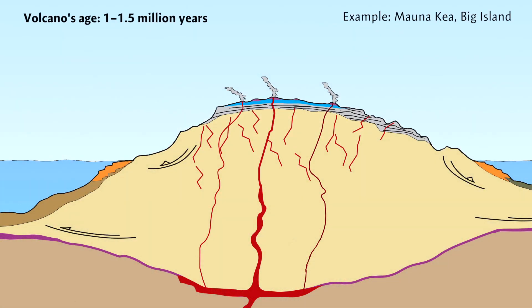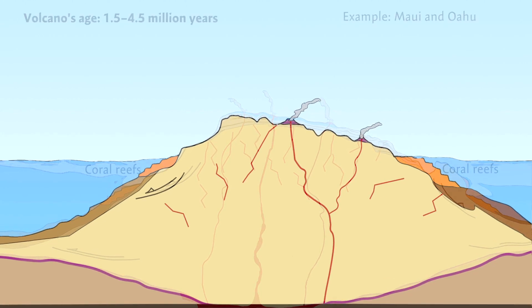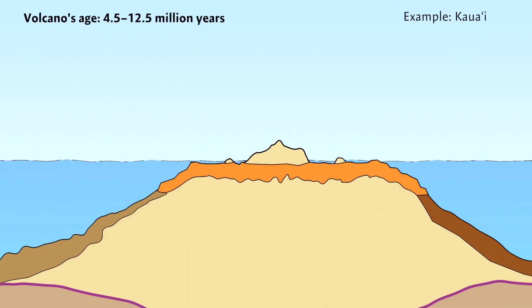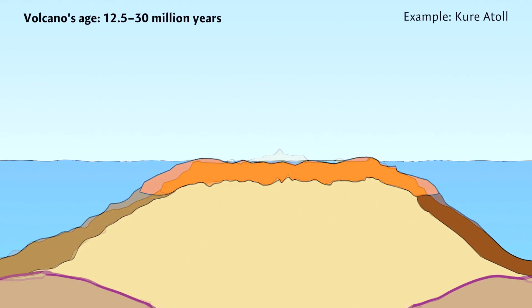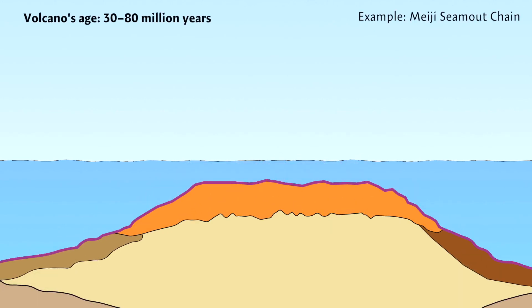In their youth, relentless erosion begins reducing the volcanic rock of Hawaiian volcanoes, creating black sand beaches. Due to their massive weight, the volcanoes also begin sinking into the oceanic crust. Coral reefs grow around their fringes, and as they dominate shorelines, coral sediments produce white sand beaches. Meanwhile, the Pacific Plate slowly drags the island into ever deeper and colder waters. Eventually the volcanic island disappears beneath the ocean surface and becomes an atoll, with coral reefs and white sand beaches surrounding a lagoon. As the atoll moves further northward and colder waters slow coral growth, what was an island finally becomes an underwater seamount.